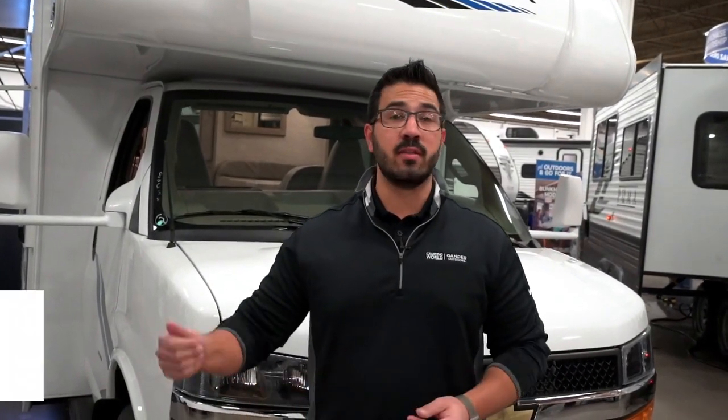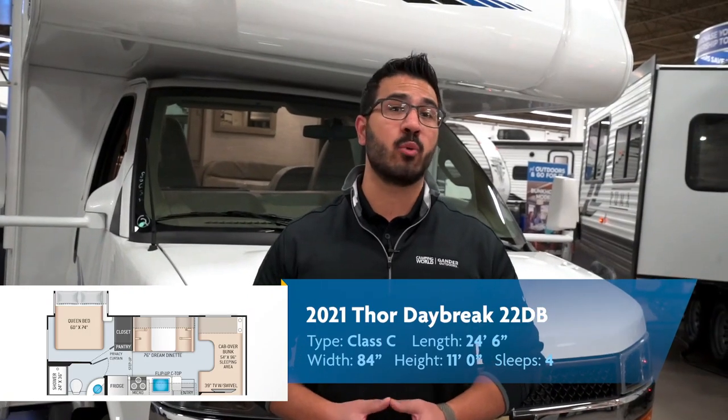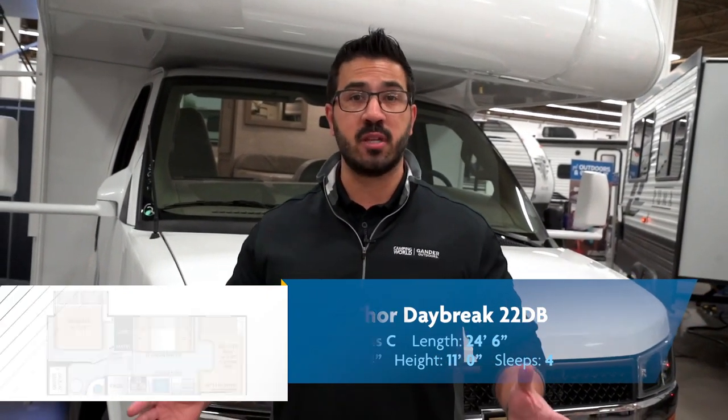That wraps it up. This is the 2021 Thor Daybreak 22dB on the Chevy chassis. If you're interested in this motorhome and you'd like price and availability, simply click on the link in the description. In the comments section, let me know what you think they nailed, what they failed, or if you were designing this RV, what you would change. Thanks again for watching, folks — I'm Ian Baker, and let's go camping!